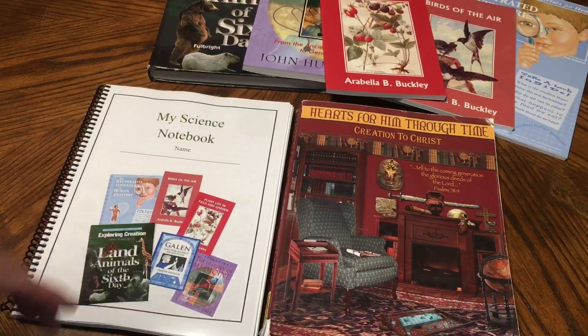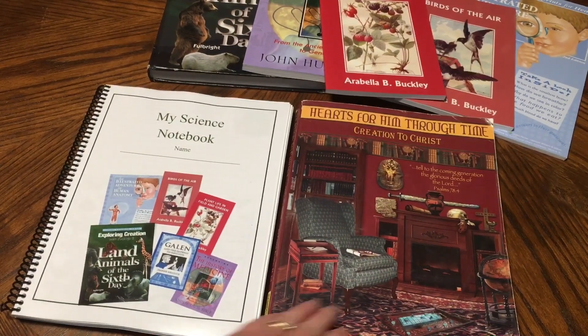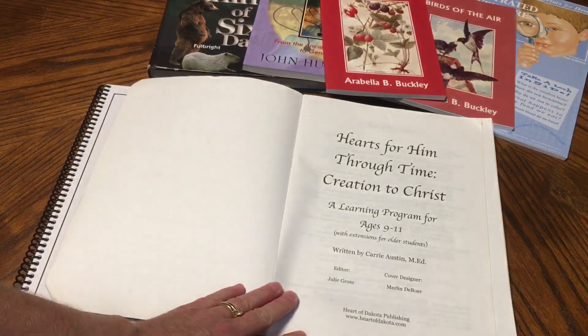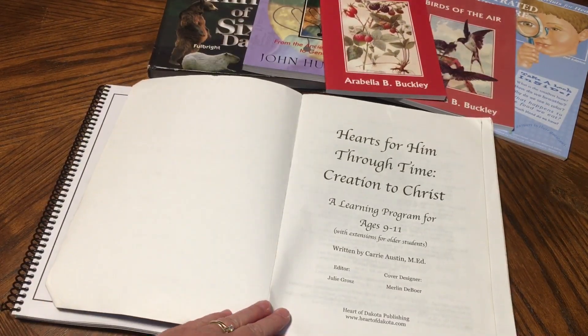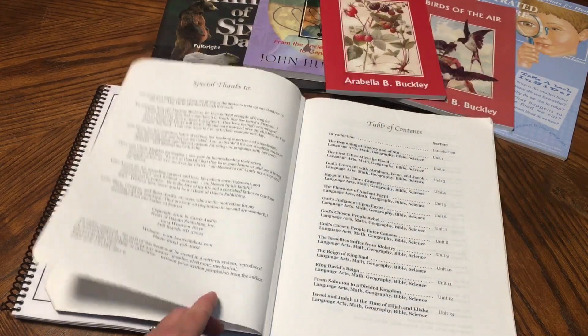Let's take a look at this and I'll show you how you all can enter this giveaway. We're going to talk about the science for Heart of Dakota Creation to Christ. This is a learning program for ages 9 to 11, and my son is going into fifth grade. He is 10 years old, and this is what we will be using this year for him.